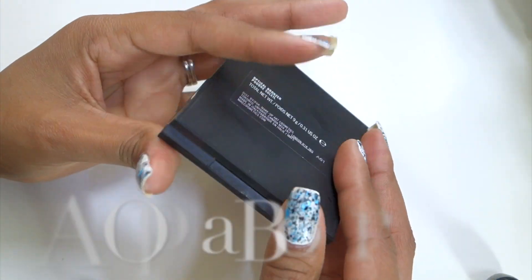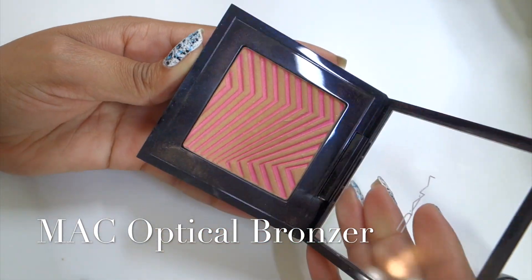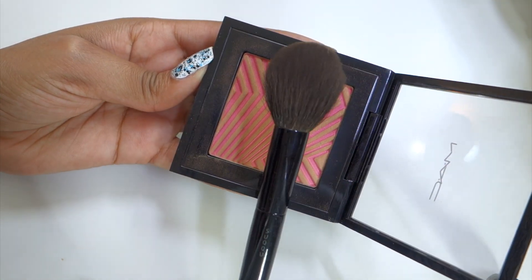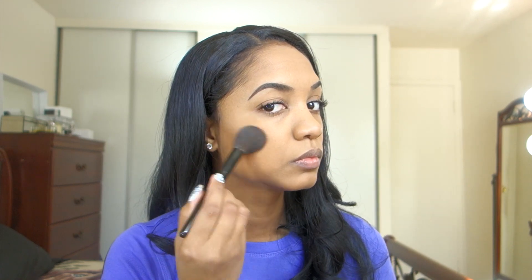Then of course I want to add some color back to my face. I'm going to use my Optical Bronzer from MAC — this is a discontinued limited edition product but it's just a pinky bronze shade. I'm going to apply that with my Suku Cheek Brush for a very light flush on my cheeks — just dusting it over the tops of my cheeks so her face has a little bit of color and it brings some life back.